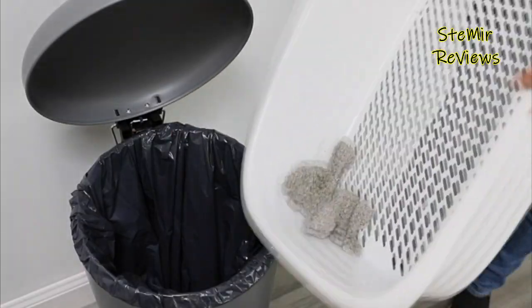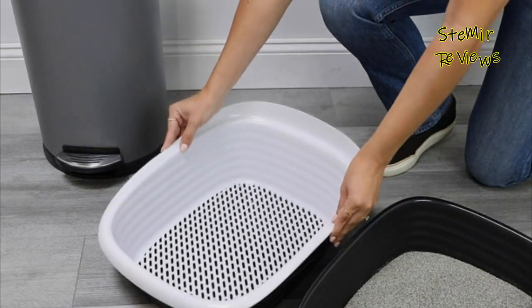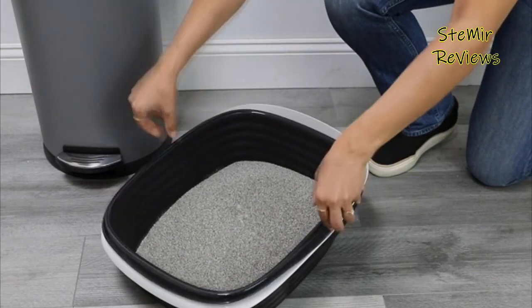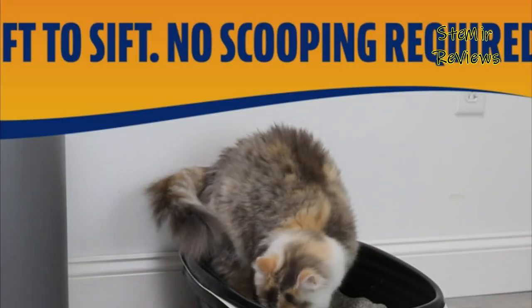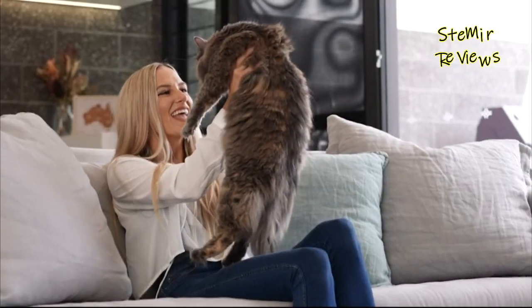Start by deciding where you want to place your litter box in your home, then measure the area. If you have a particularly large cat, opt for a large or extra large box. If you have more than one cat, most vets recommend providing one box per cat to ensure your cats don't feel territorial.